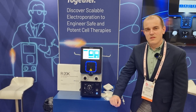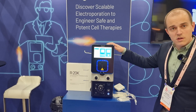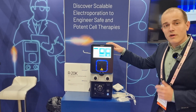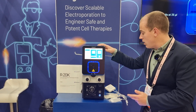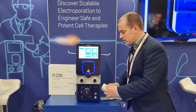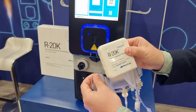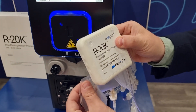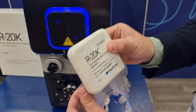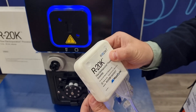I know you wanted to demonstrate a particular instrument on the booth. What did you want to talk about specifically? So I wanted to talk about two things today. We have the GTX here, which is our flagship electroporation instrument that many groups are using for cell therapy manufacturing. And with the GTX, I also want to demo our R20K processing assembly, which we use for the electroporation. This is our newest assembly, which many groups are beginning to use for the manufacturing of autologous and allogeneic cell therapies.